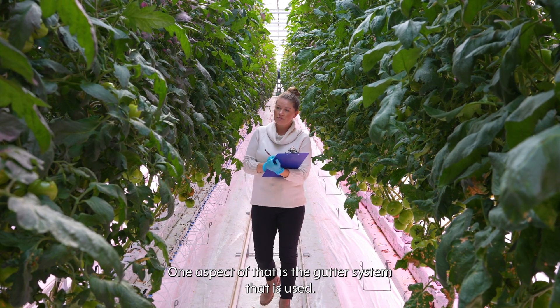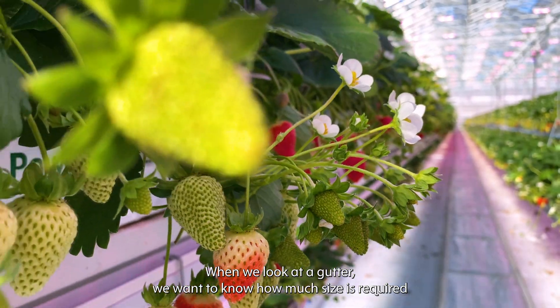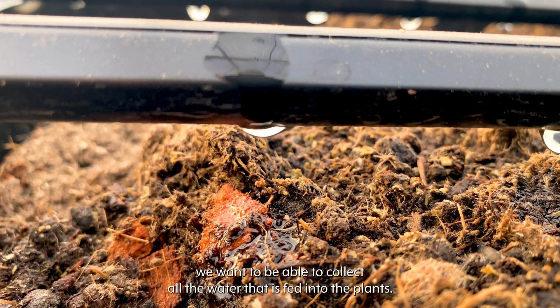One aspect of that is the gutter system that is used. When we look at a gutter, we want to know how much size is required to support the growing medium, and also drainage — we want to be able to collect all the water that is fed into the plants.